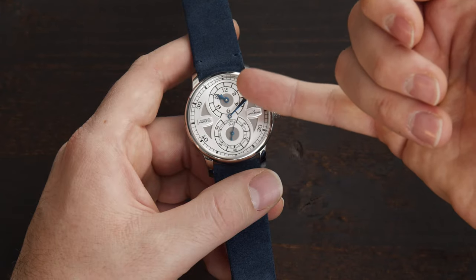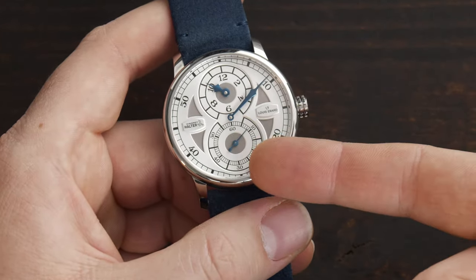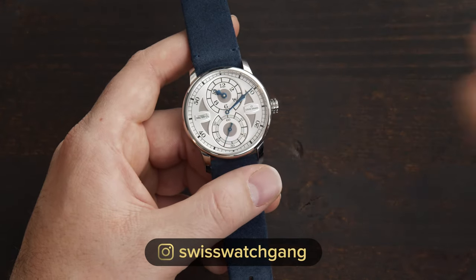Because this is a regulator dial, you can read the hours here at 12 o'clock. The minutes are this long centralized hand, and the seconds counter is at 6 o'clock. So right now we have 10 o'clock, 9 minutes, and 35 seconds.